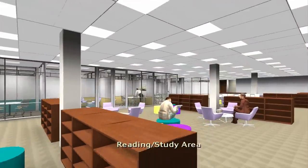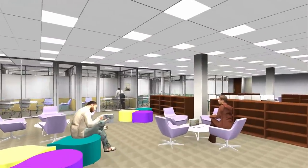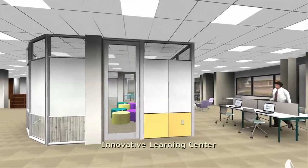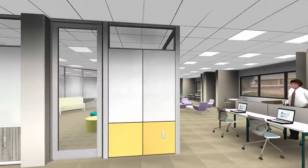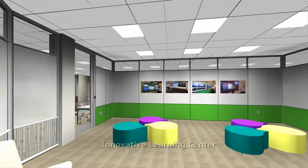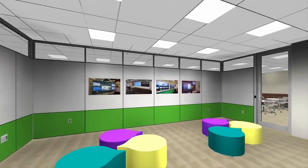To help donors understand how the library renovation fits into the mission, Avila's president harnessed ICE software. Its powerful video game experience gave donors a preview of the Learning Commons, showing them how the space will be a physical and dynamic tool to propel education.